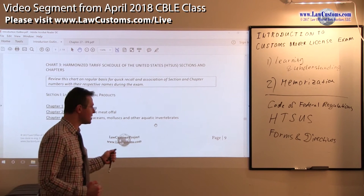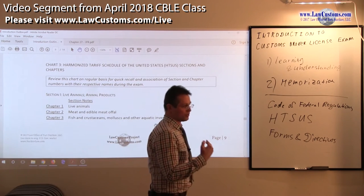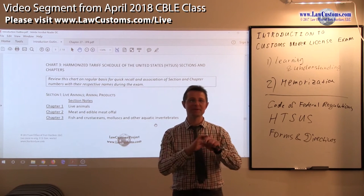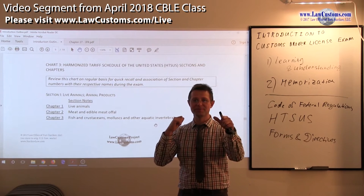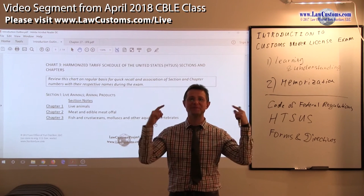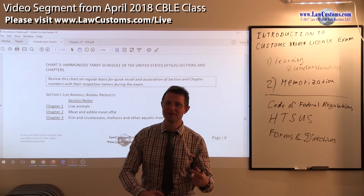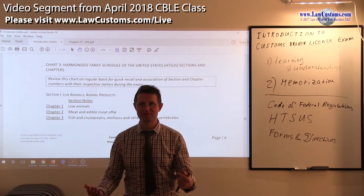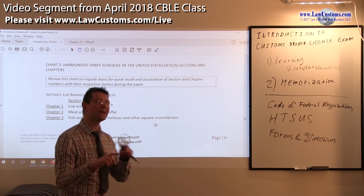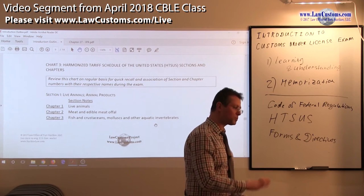The goal of the HTSUS drafters was to assign a number to everything in the world you can think of — with very few exceptions, like corpses. Everything must have a number. They drafted it specifically enough to point you in the right direction, yet ambiguous enough — using terms like 'other, other, other' — to encompass everything. This is why many find the classification part very difficult, because a lot of classification is not black and white; it deals with areas of grey.